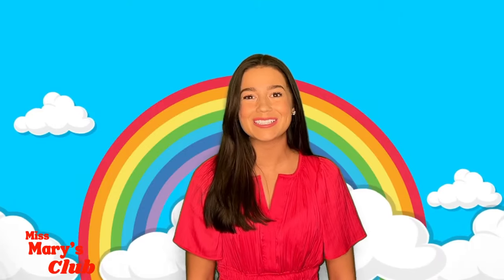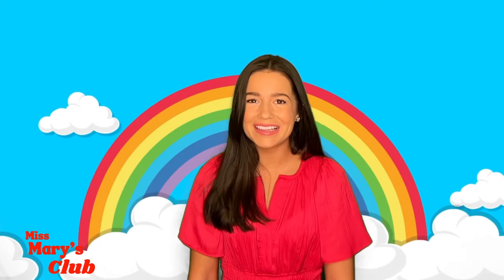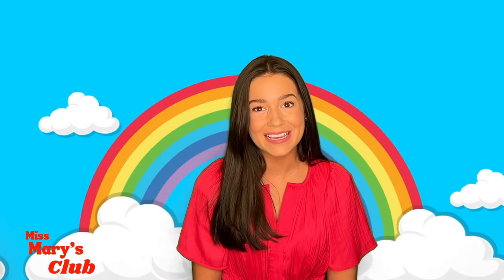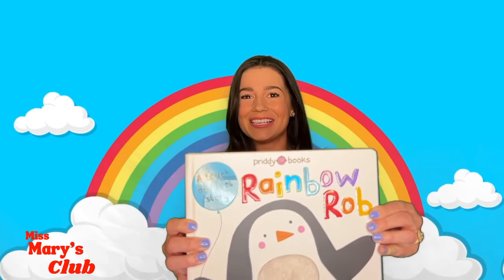We learned so many colors together! My favorite color is green! What's your favorite color? I like that color too! Do you want to read a book with me all about colors? It's called Rainbow Rob! Come on, let's read it together!